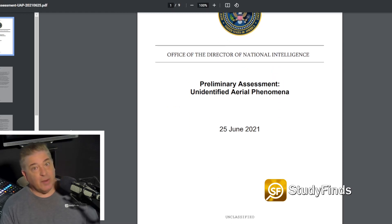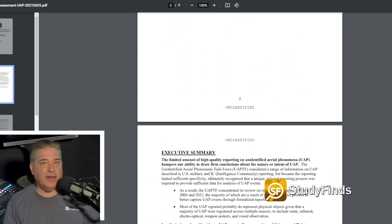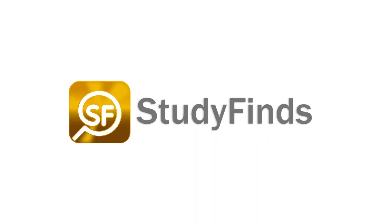Federal officials released a report on documented cases of so-called Unidentified Aerial Phenomenon, or UAP, in the summer of 2021. In it, the Director of National Intelligence examined 144 cases of UFOs but could only explain one. You can check out more info on this and other studies by clicking on the link in the description below and heading over to studyfinds.com.